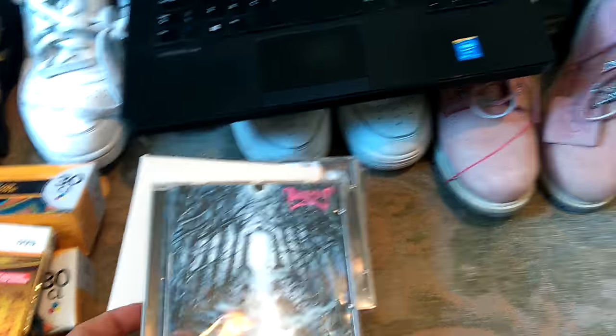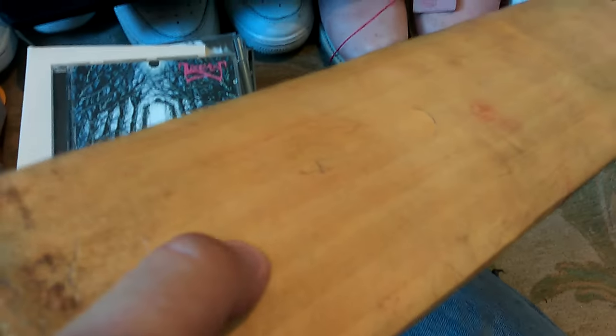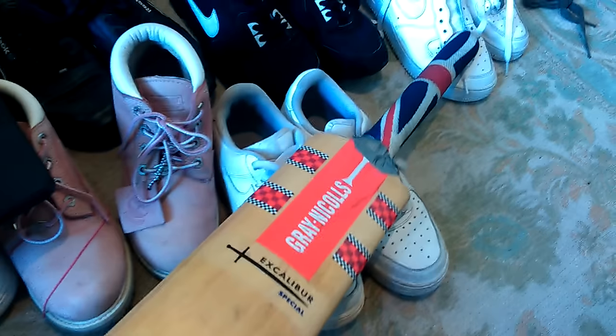The last thing I bought was this cricket bat - a Grey Nicholls Excalibur Special. It's got a few little marks and little dings where it's obviously not been knocked in properly, and it's cracked. But it was three quid, and one of these sold for 31 quid on eBay in worse condition than this. I'm playing a bit of cricket this season, so I might give that a run out and then maybe sell it on.